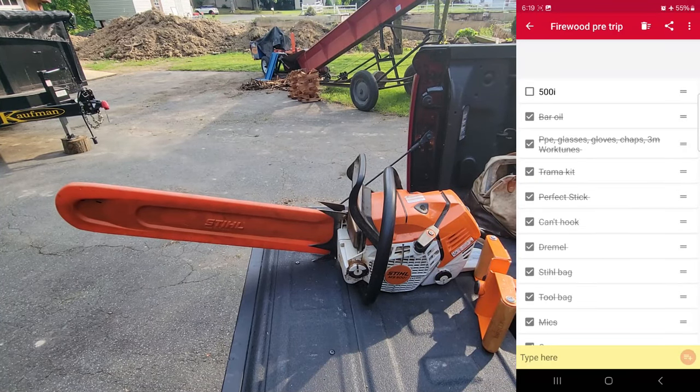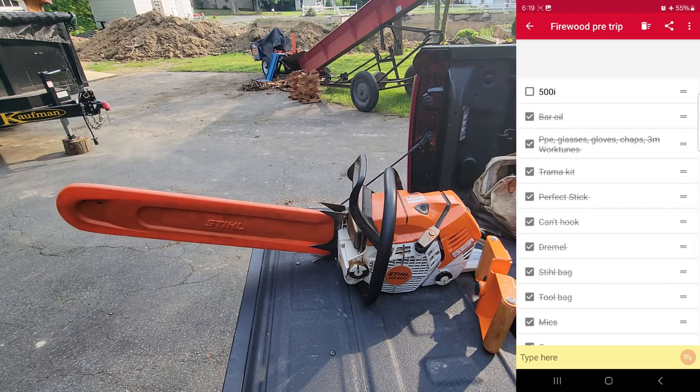Last up on the list — the almighty Stihl 500i. We can check that off. This 500i was probably my best purchase ever; I was running an older 044 Magnum before and it was a night and day difference. Clean your air filter regularly and clean this saw regularly. There are YouTube tutorials about the little hiding spots around the electronic components where sawdust likes to jam things up that you can proactively clean. It runs fast, it cuts fast, and I recommend it to everybody.